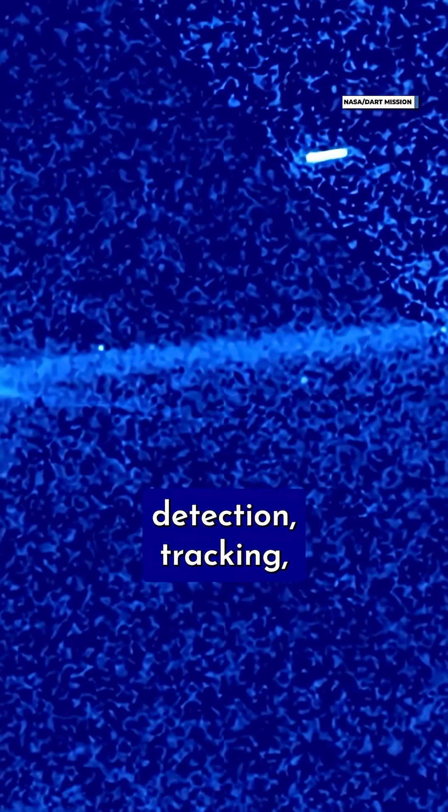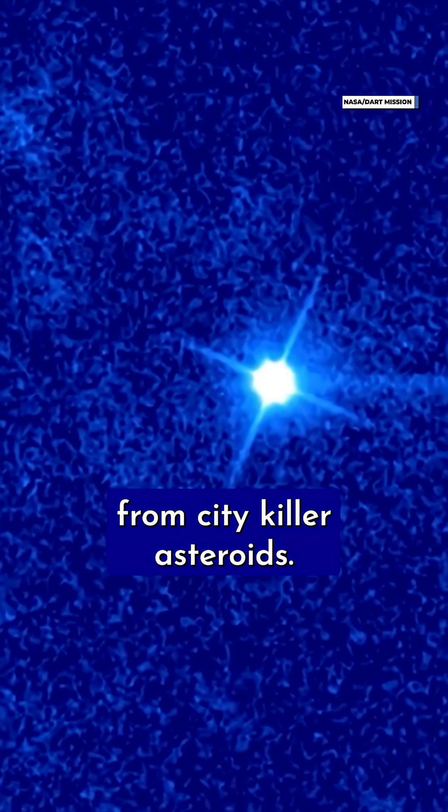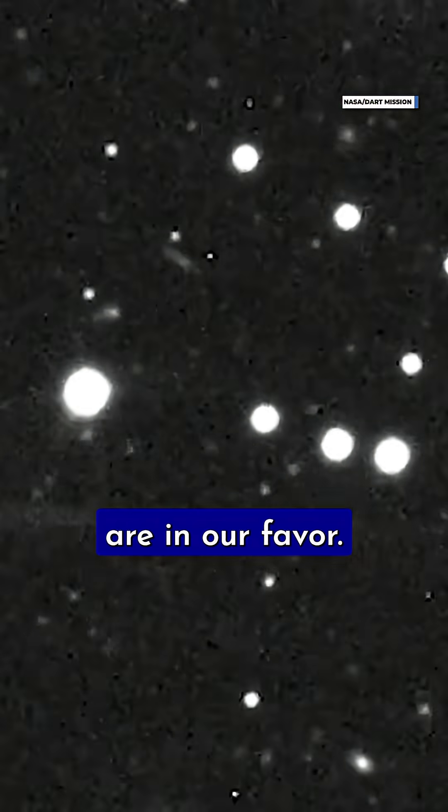For now, we'll have to rely on asteroid detection, tracking, and a little bit of luck to keep us safe from city-killer asteroids. Fortunately, the odds are in our favor.